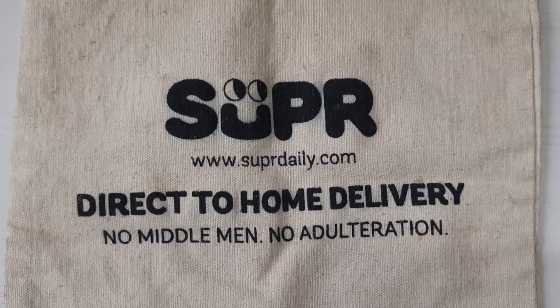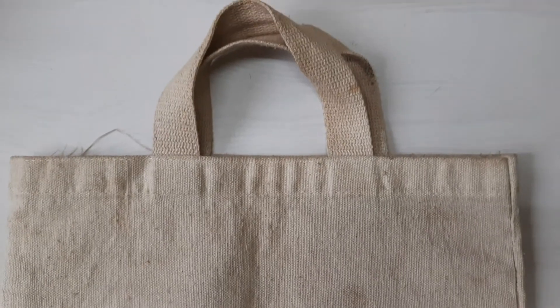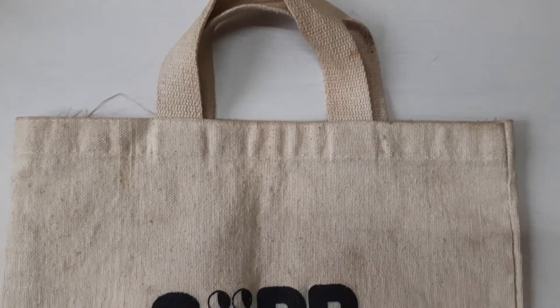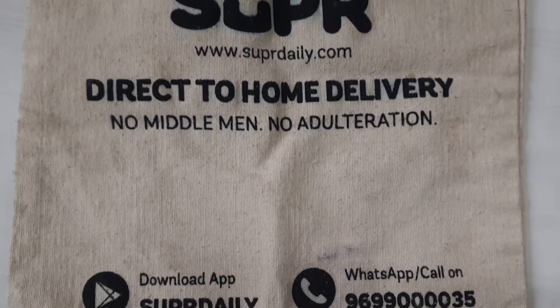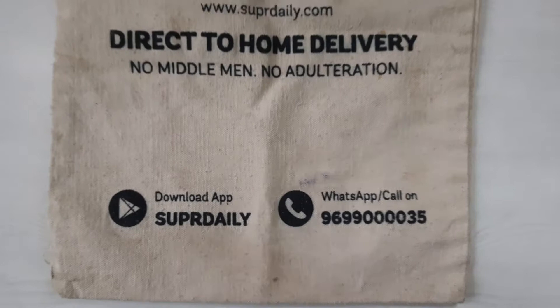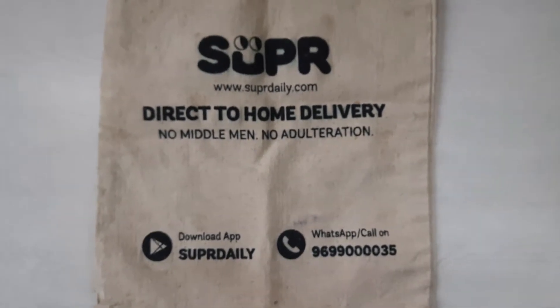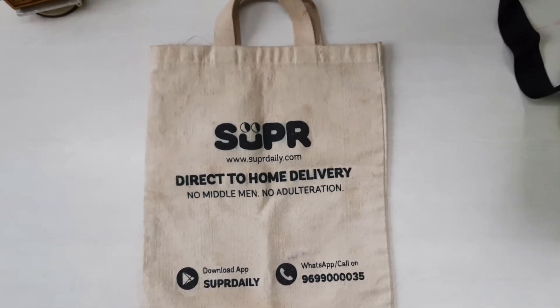Hi friends, today I have come up with a new video on SuperDaily. Basically SuperDaily is a service provider that delivers you daily milk and grocery by 7 AM. You just need to order the previous day by 11 PM and you will get the products delivered right at your doorstep by 7 AM the next morning.